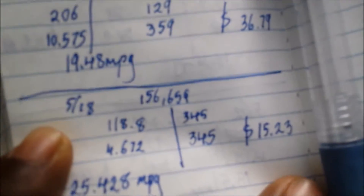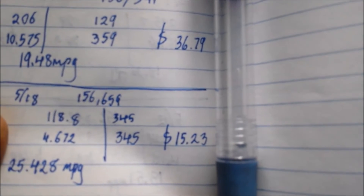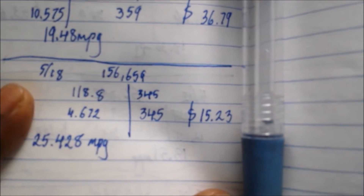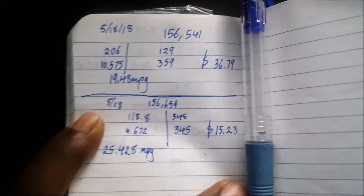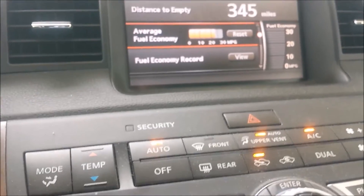I usually write the numbers down for my own monthly budgeting — it came to $15 because in Missouri right now premium is $3.259 per gallon. I live in Illinois and gas is almost always cheaper in Missouri, so that's the only reason I fill up there. Calculating at 23 miles per gallon, it will typically show something like 340 miles DTE.